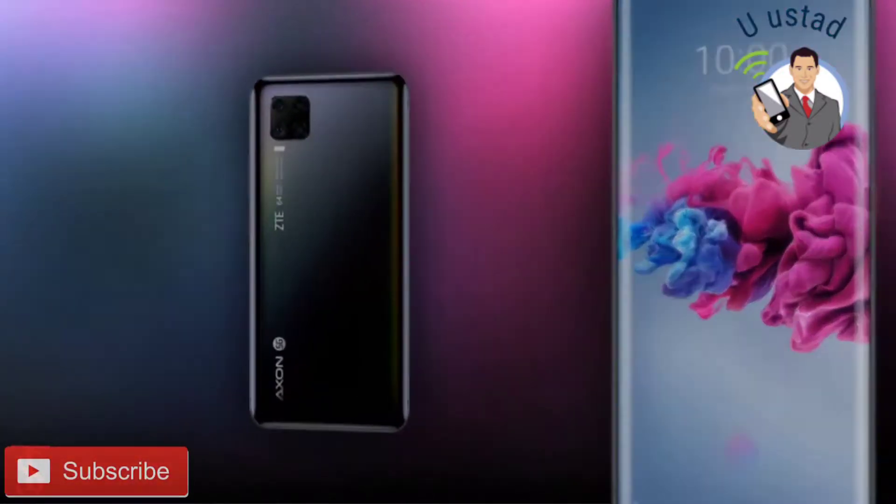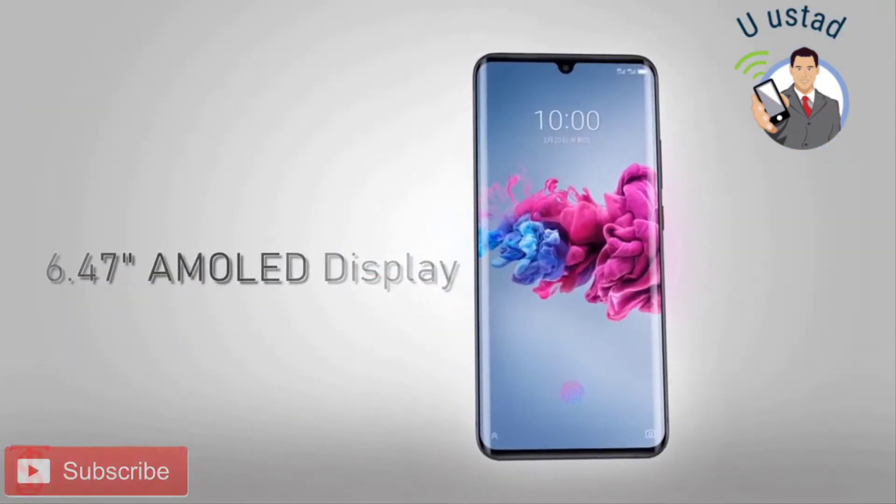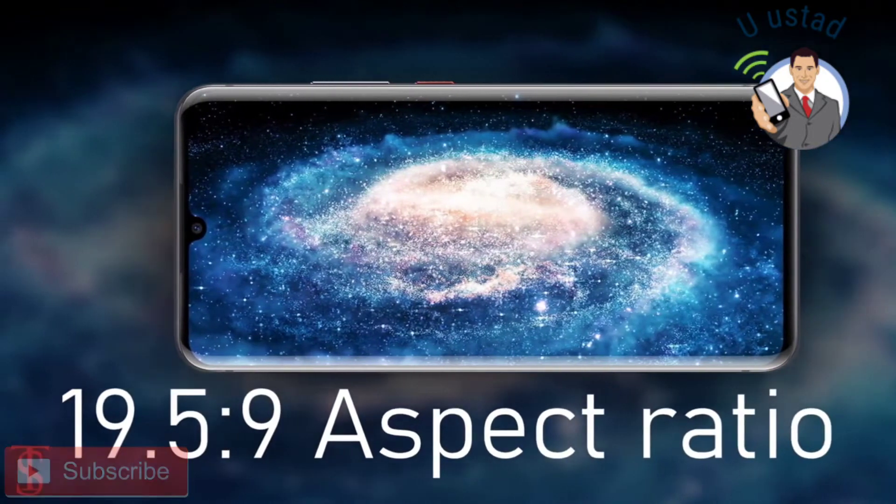Talking about the specifications, the ZTE Axon 11 5G features a 6.47 inch curved AMOLED display with Full HD+ resolution and 19.5:9 aspect ratio.